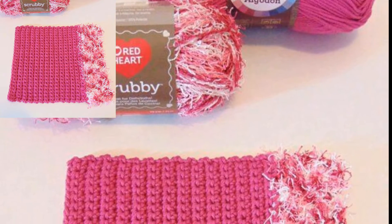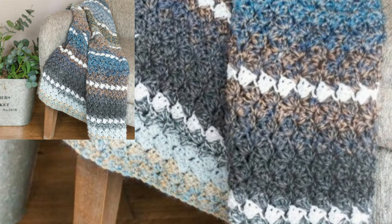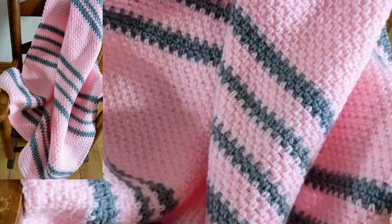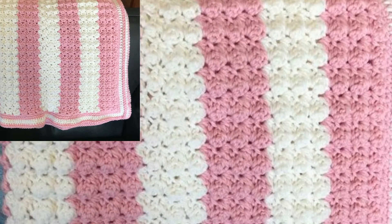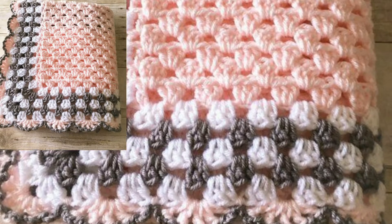Today I will show you some of the best designs of crochet baby blankets. In this video you will get awesome and amazing designs of crochet baby blankets. You can use different types of colors and different types of thread to make these designs. You can use these ideas and make blankets for newborn babies — a handmade blanket is so comfortable and elegant.